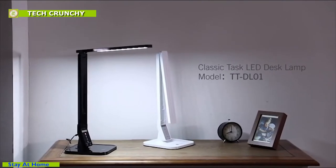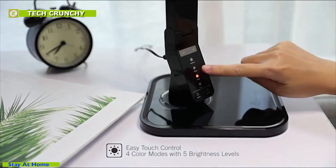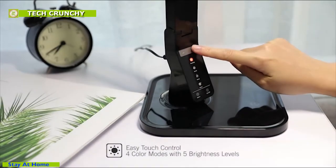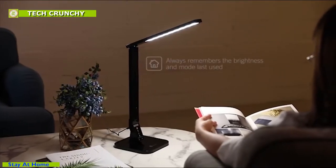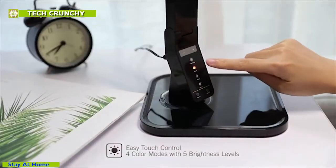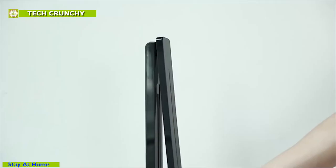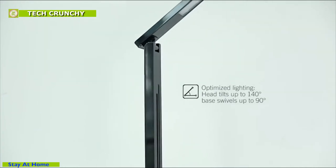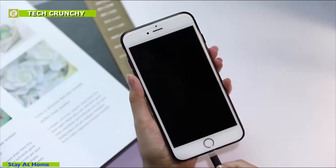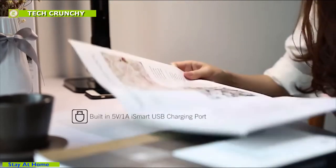Tautronics LED desk lamp is a smart desk lamp that has 4 color modes and 5 brightness levels. It is adjustable to provide optimized lighting, and its different color modes will help you focus on your work without straining your eyes, or relax with its warm cozy color mode. It has effortless touch controls to change between modes and brightness levels, and it is smart enough to remember previous lighting settings. The lamp also has a built-in USB charging port and a 1-hour auto-off timer to save energy.